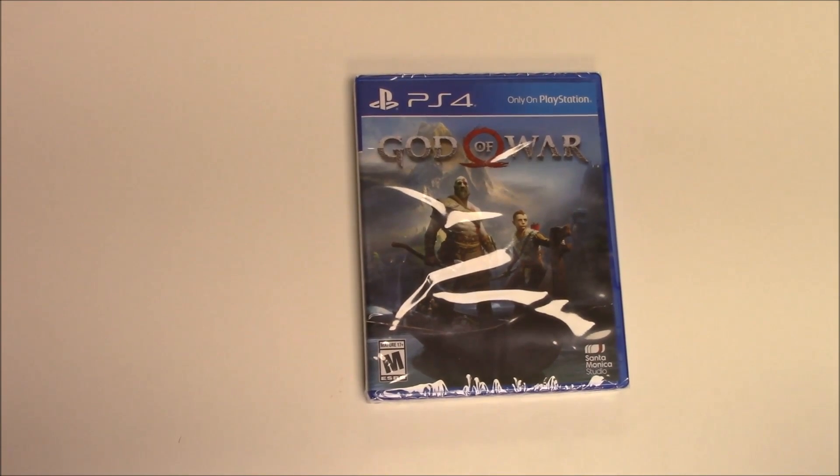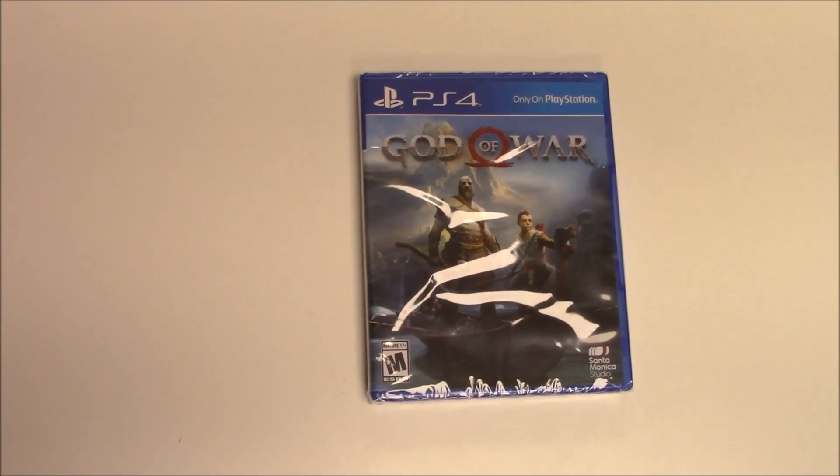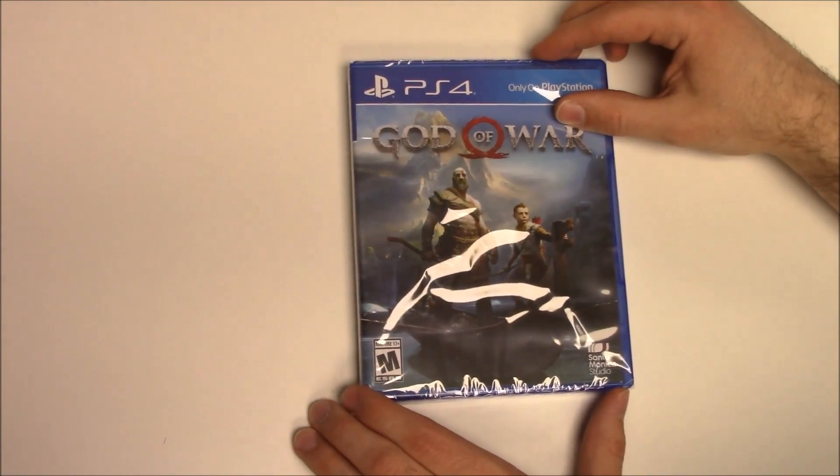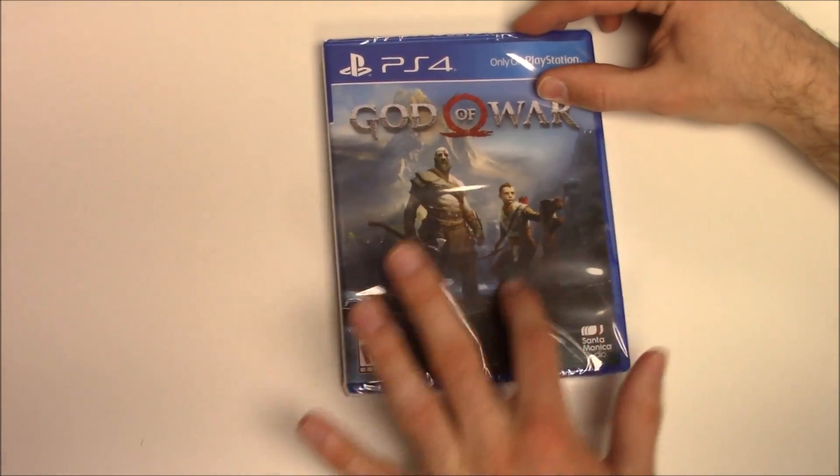Hey guys, welcome back for another unboxing with PopnGames. Today we're going to be unboxing God of War for the PS4 — that actually rhymes. So we've got the front cover right here, we've got Kratos and we've got this boat here as well as this guy.